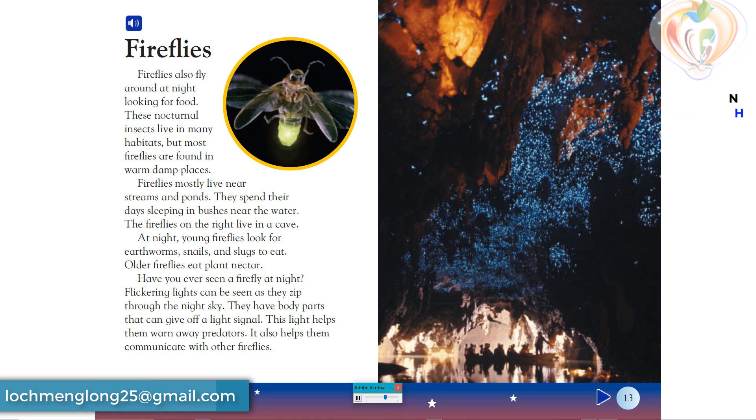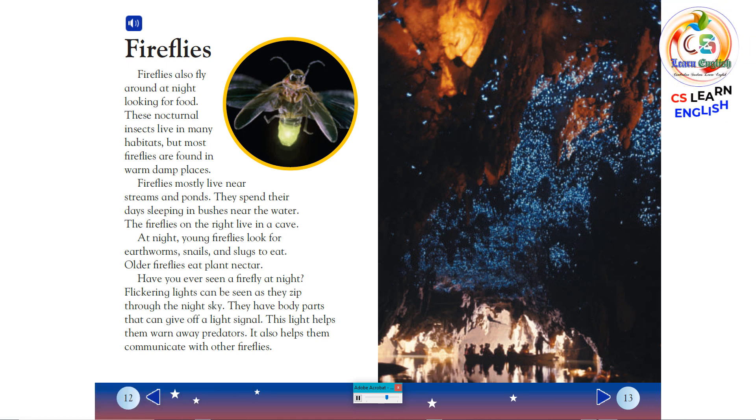Older fireflies eat plant nectar. Have you ever seen a firefly at night? Flickering lights can be seen as they zip through the night sky. They have body parts that can give off a light signal. This light helps them warn away predators and communicate with other fireflies.